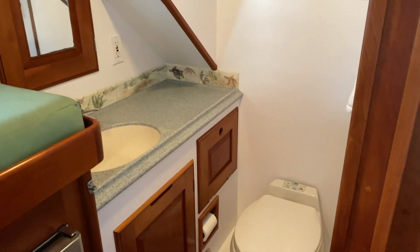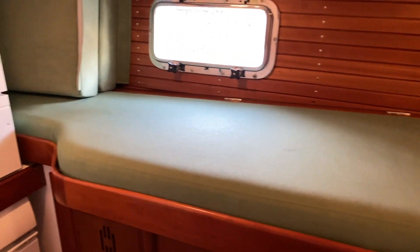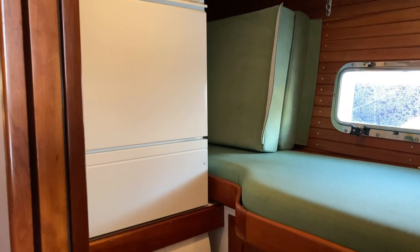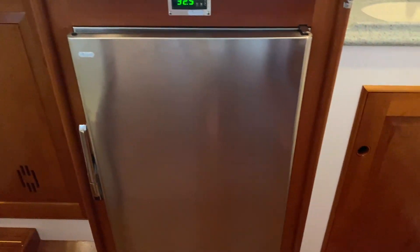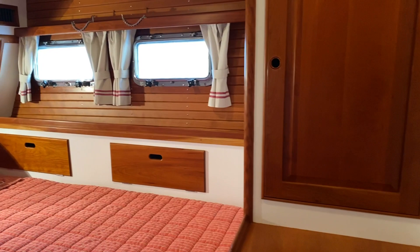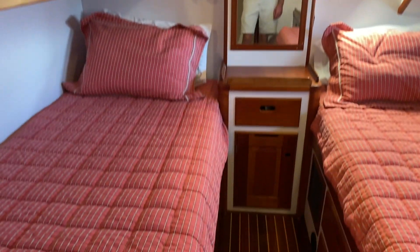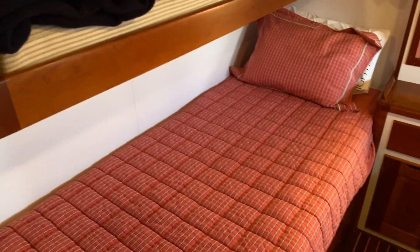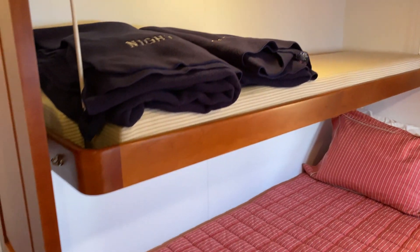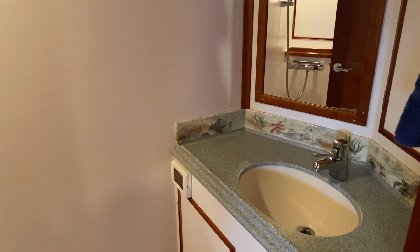The captain's quarters features an ensuite head, a berth, and our washer-dryer system as well as additional freezer space. Next forward into port is the expansive guest stateroom. As you can see, there are generous twin berths with an upper above the end board. Immediately adjoining is the guest head — this is what we call the wet head. All bathrooms have flush toilets throughout.